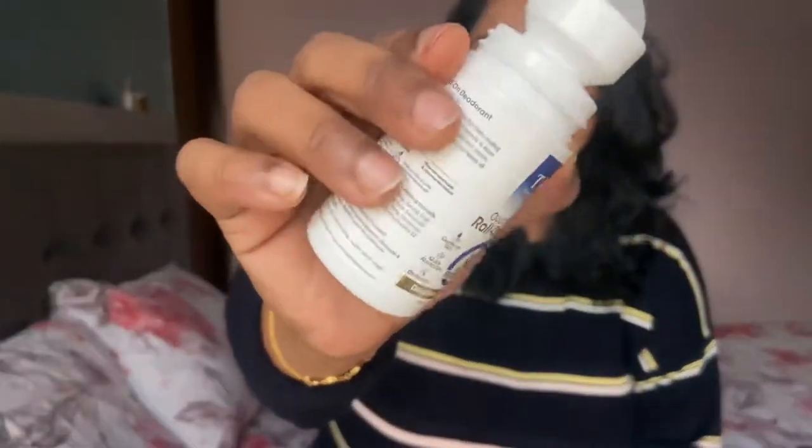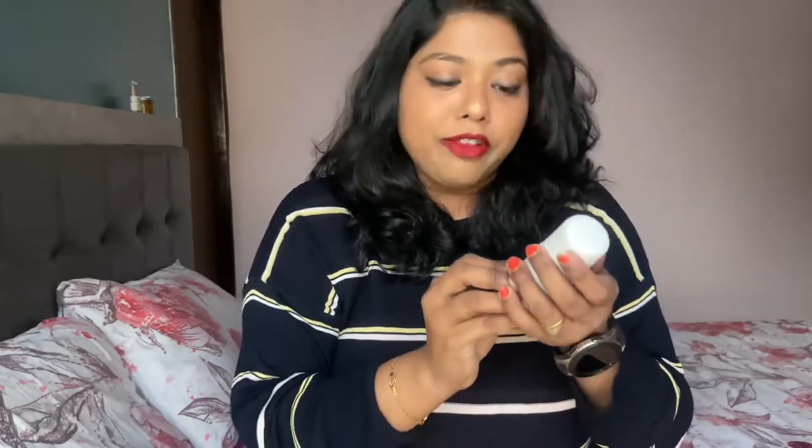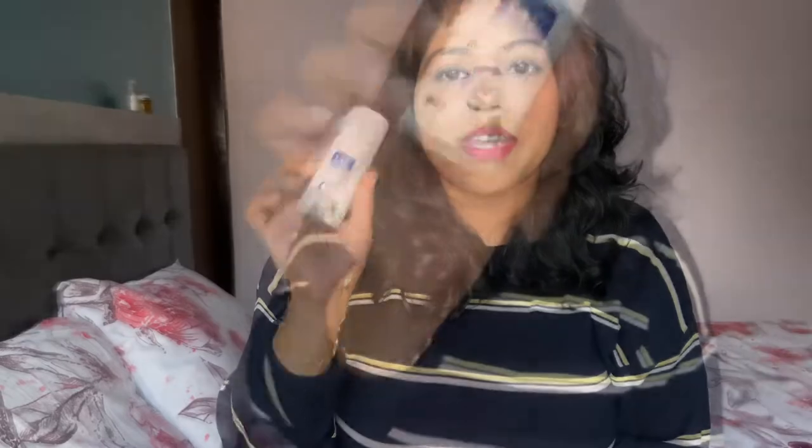Coming to the fragrance — this one has a very woody and attractive fragrance, which I really like. The best part about this deodorant is that it also deodorizes and helps lighten darker underarms, which is a common problem especially for women. So this product helps lighten dark underarms, which is amazing. Pricing-wise, this product is really affordable — it retails for only ₹225 for 50ml. For me it does stay for 12 hours straight, and I would definitely recommend this product.